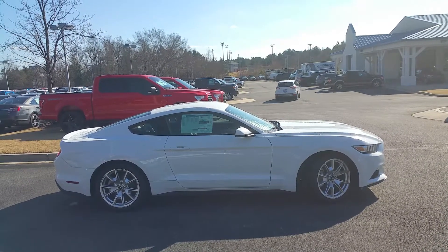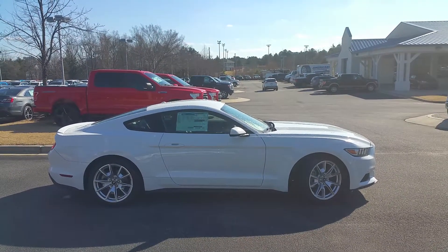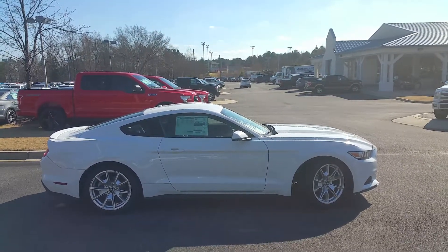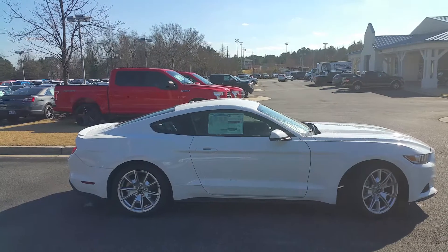Hey Sheila, this is Adrian Moore from Loganville Ford. Here's that 2015 Ford Mustang you emailed in about — the 2015 EcoBoost Premium 50th Anniversary. There are not a lot of 2015s out on the market as you know, and this one won't last long.